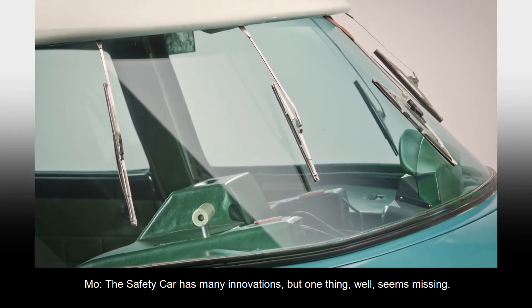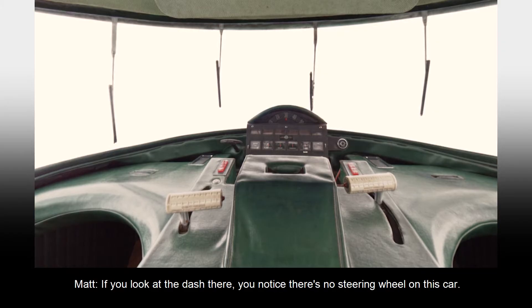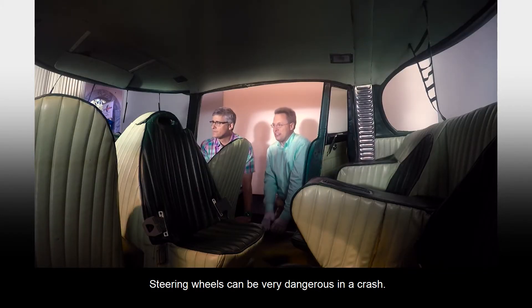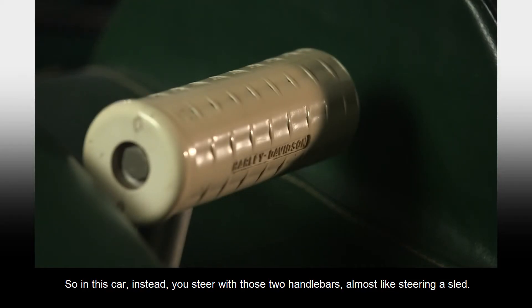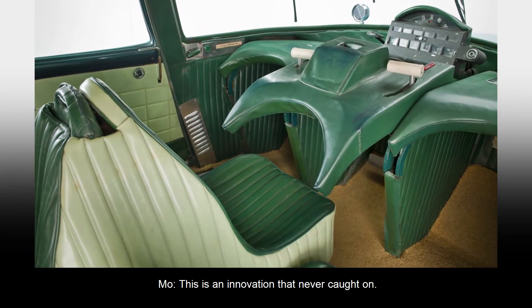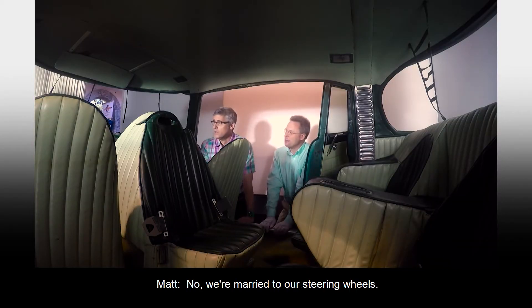The safety car has many innovations, but one thing seems missing. If you look at the dash there, you notice there's no steering wheel on this car. Steering wheels can be very dangerous in a crash, so in this car, instead, you steer with two handlebars, almost like steering a sled. This is an innovation that never caught on. No, we're married to our steering wheels. They are a little safer now — at least the columns collapse in the event of a crash.